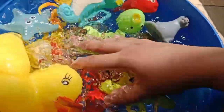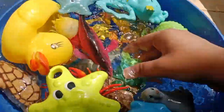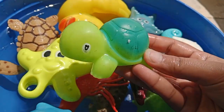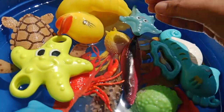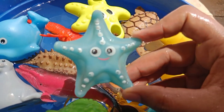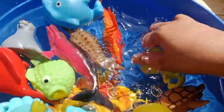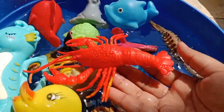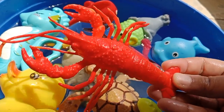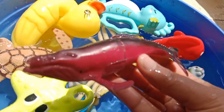Today we have a lot of sea animal toys. We have sea animals that learn their names. First one is a turtle — this is a turtle. The next one is a starfish — this is a starfish. The next one is a lobster — this is a lobster. The next one is a whale.